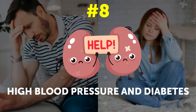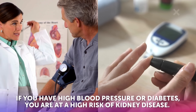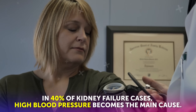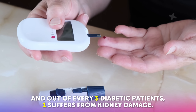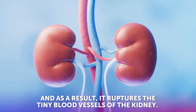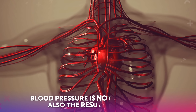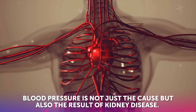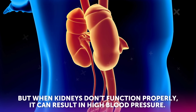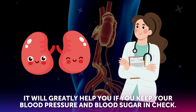Symptom number eight: high blood pressure and diabetes. These are not really symptoms, but one thing is sure — if you have high blood pressure or diabetes, you are at a high risk of kidney disease. In 40% of kidney failure cases, high blood pressure becomes the main cause, and out of every three diabetic patients, one suffers from kidney damage. That's because when sugar remains beyond control, blood thickens and ruptures the tiny blood vessels of the kidney. In the same way, high blood pressure damages the small kidney vessels. Blood pressure is not just the cause, but also the result of kidney disease, because one of the functions of the kidneys is to maintain blood pressure. So if you want to keep your kidneys healthy, it will greatly help if you keep your blood pressure and blood sugar in check.